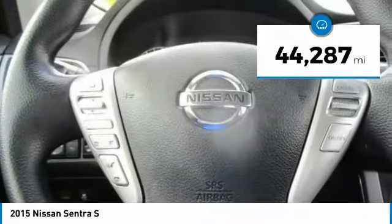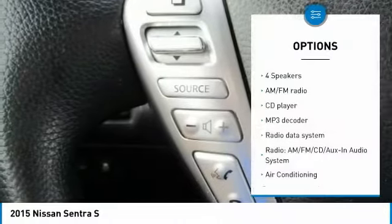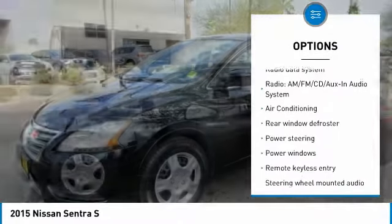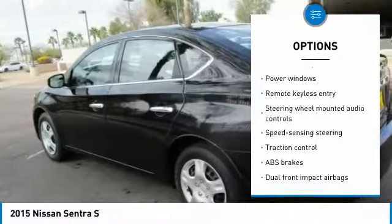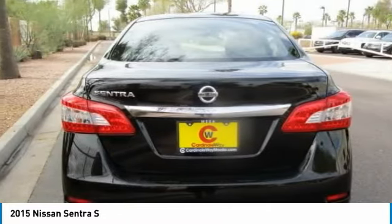This vehicle has less than 45,000 miles. Here are some of this vehicle's great options: traction control, air conditioning, dual airbags, power steering, electronic stability control, power windows, CD player, trip computer, rear window defroster, and remote keyless entry.